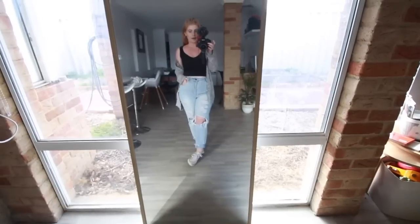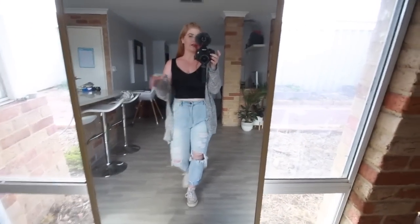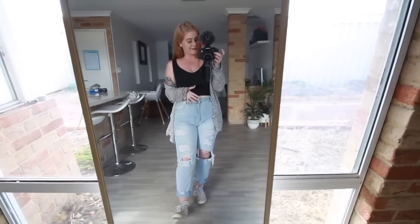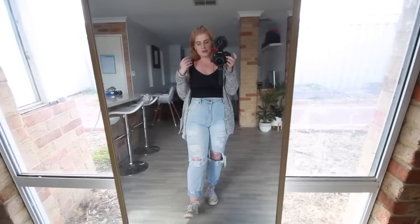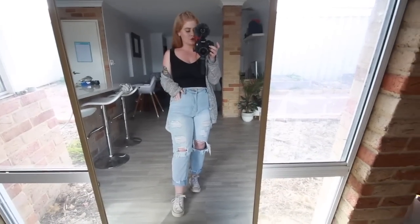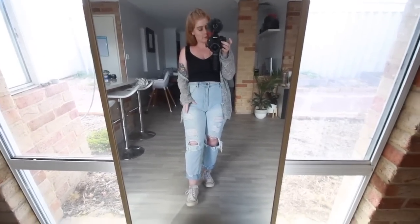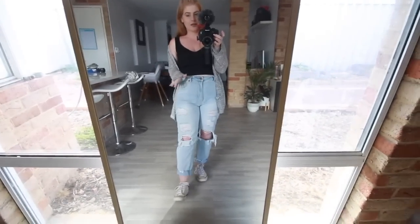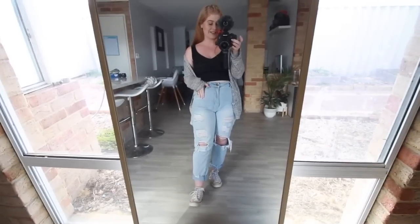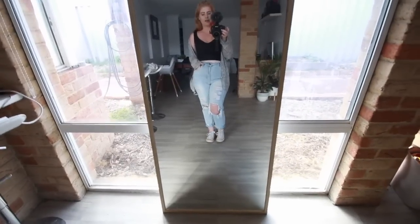The first outfit in my go-to mom outfits is this one here. I absolutely love this outfit so much — it's been a great combination in my wardrobe for the last couple of weeks. These jeans have been a staple since getting them a couple of weeks ago and they are so comfy.